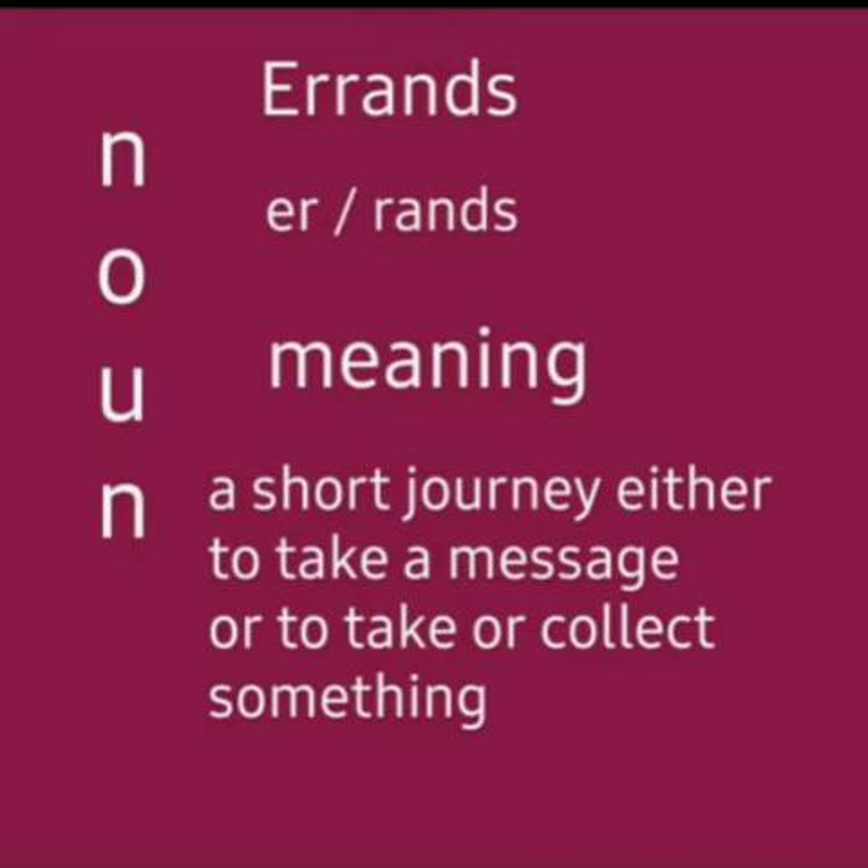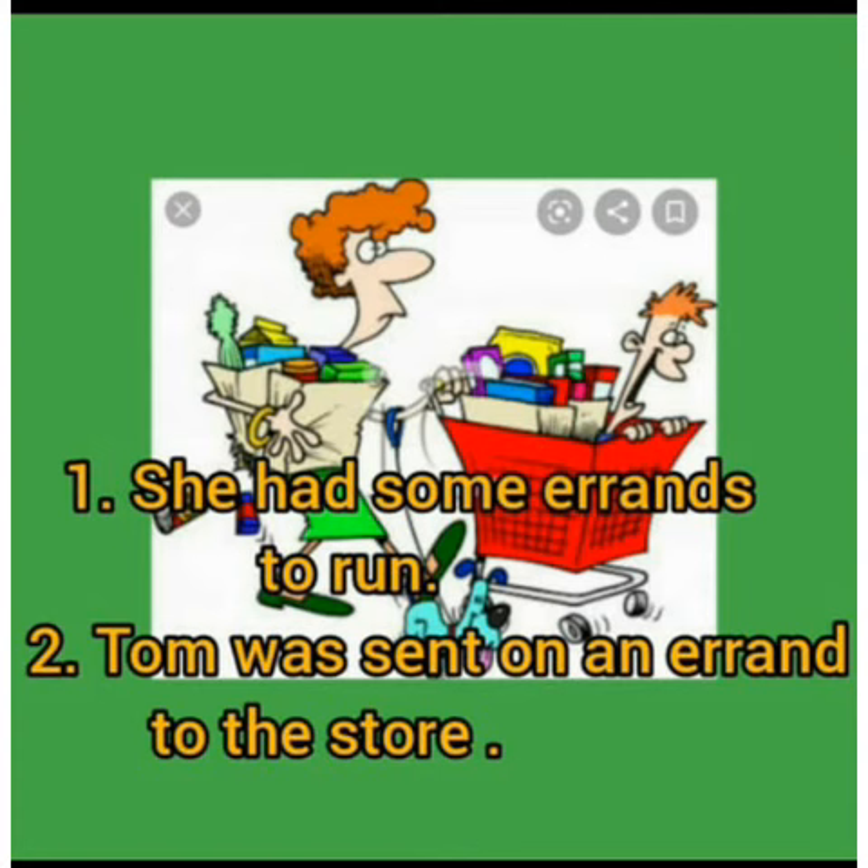The first word is errands. It is a two syllable word: errands. It means a short journey either to take a message or to take or collect something. It is a noun. Sentences: She had some errands to run. Tom was sent on an errand to the store.